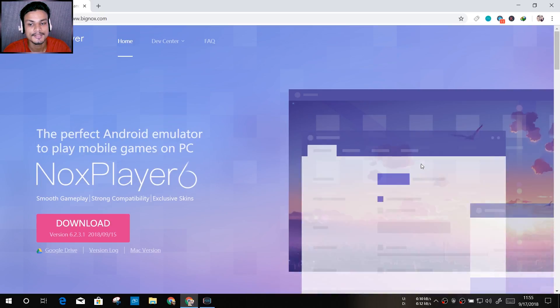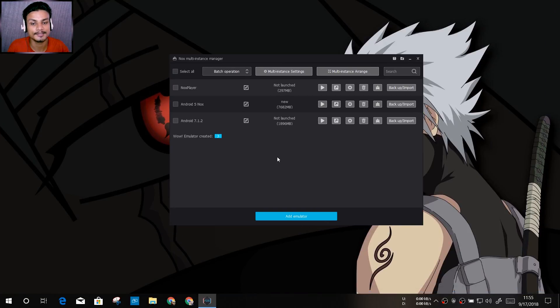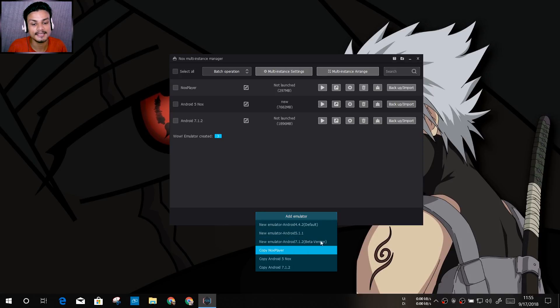One shortcut will say Nox and the second will say Multi-Drive. Open Multi-Drive for Nox. In Nox Multi-Drive you can create multiple instances of the Android emulator. To get Android 7 on Nox, click 'Add Emulator' — you'll see options: Android 4 (KitKat), Android 5 (Lollipop), and now Android 7 beta. It says beta version, so there may be some bugs since it's newly added — some features might not work or you may get performance issues while gaming.